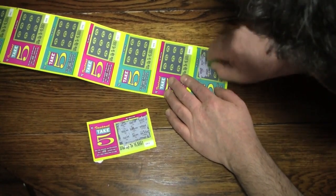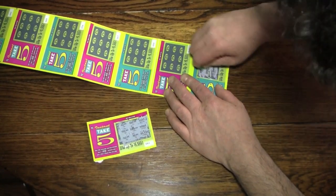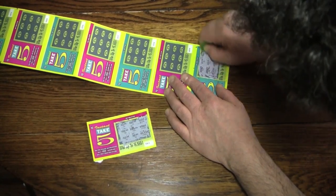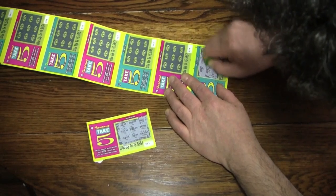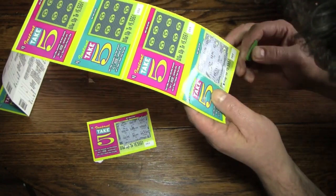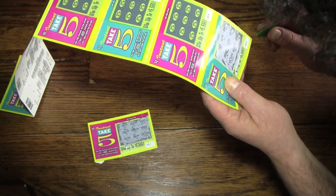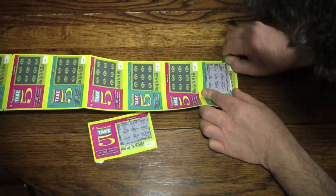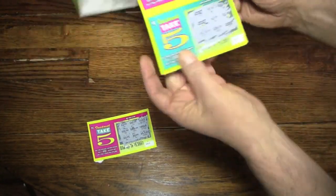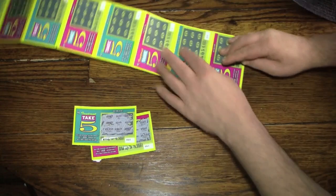This is like nails against a chalkboard — the sound of scraping off this stuff. I really hope it doesn't translate very well through the camera. By the end of this, I should be pretty good at scratching this junk off. Let's see here — Take 5, Take 5, $10, $2, $5,550. Oh wait — looks like I won a free quick pick Take 5. So that's another winner. That's 2 winners out of 2.